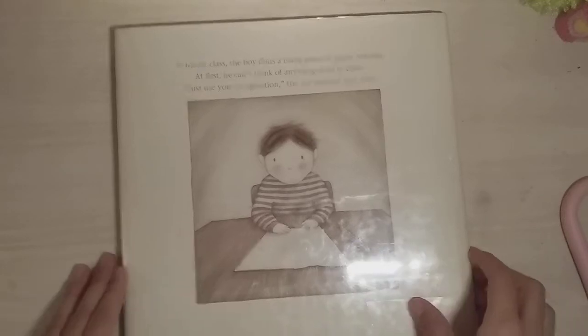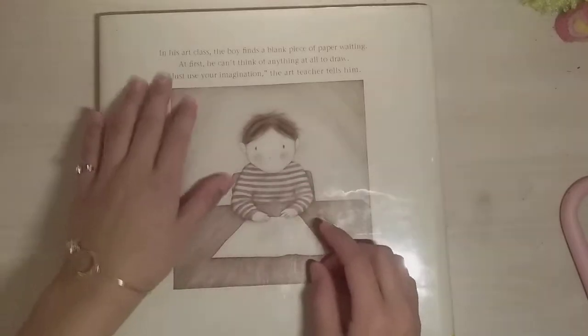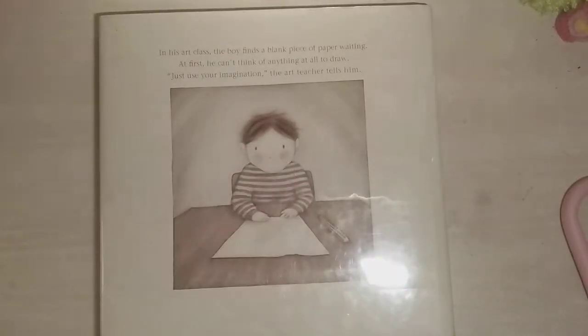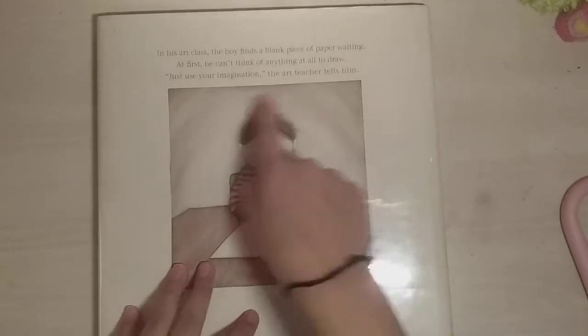If we look at the back you can see this little paragraph that we can read. One thing that I found interesting during reading this is it says 'in his art class the boy' — so they don't tell you what his name is or who he is, which is really interesting. You can see the boy and he has a paper in front of him and a pencil.